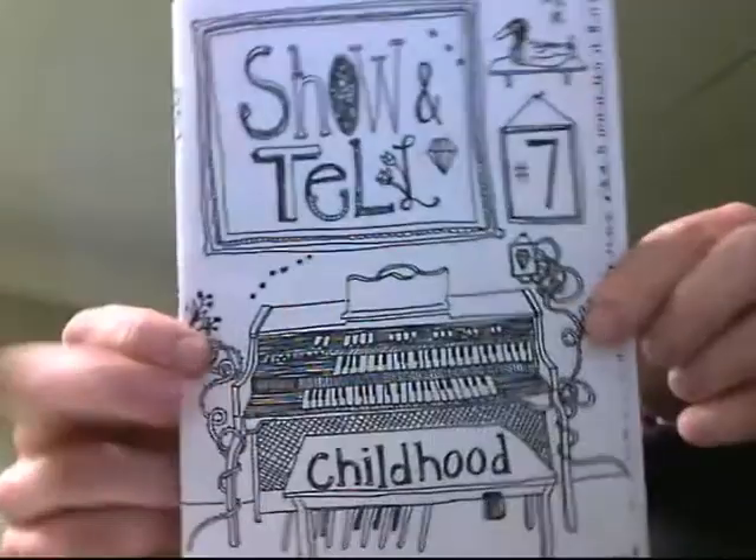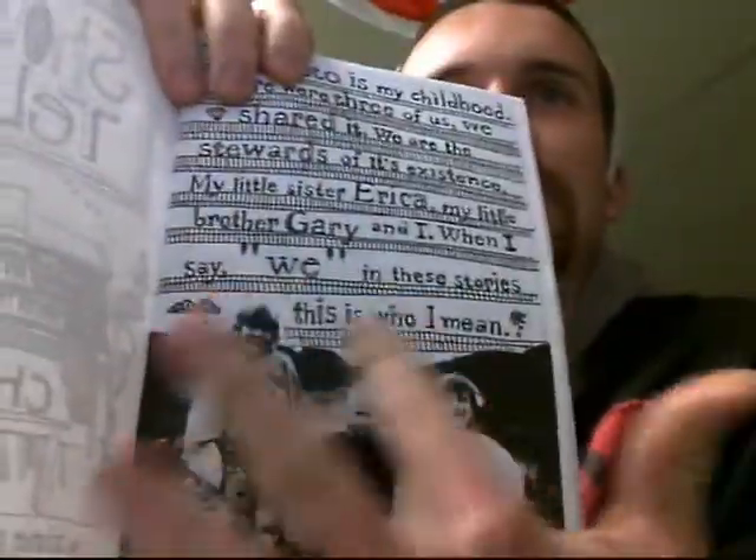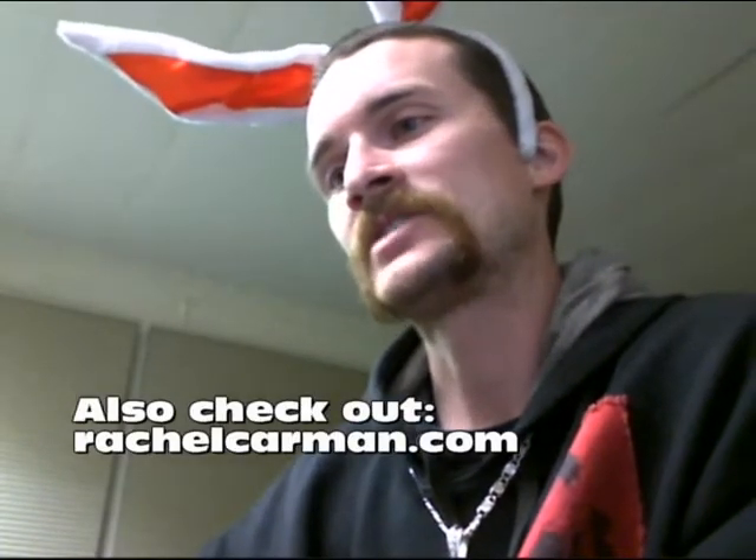Issue number seven is about childhood, and I like this one a lot. I'm a sucker for diving into memories. Once again she has photos with drawings around and over them — it's a really unique style, I don't see a whole lot of it done like this. There are stories from her childhood, stories about all the friends she grew up with, a cool drawing of a boom box, and songs from her childhood.